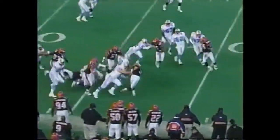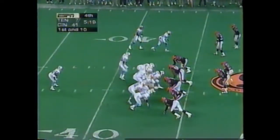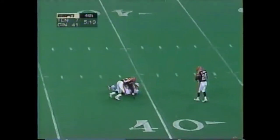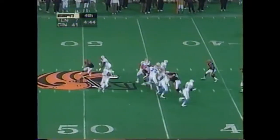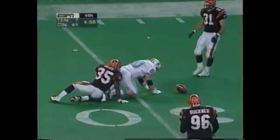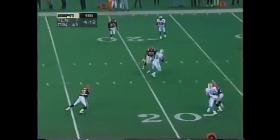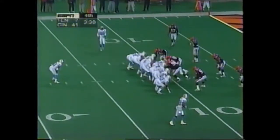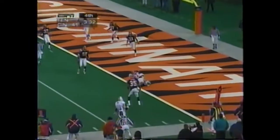Thomas bringing back the kickoff for the Oilers — best return of the night, up near the 44. Pressure on McNair over the middle, nice catch. Four-man rush, McNair dumps it, down to the 30-yard line. McNair rifles this one to wide receiver, to the 10. Play action by McNair — touchdown.